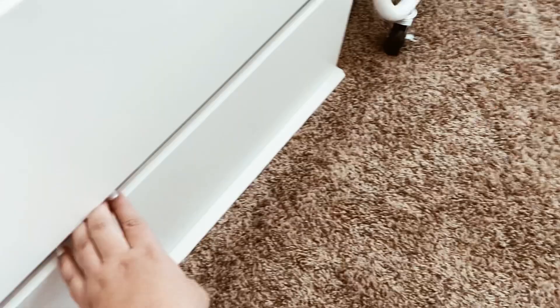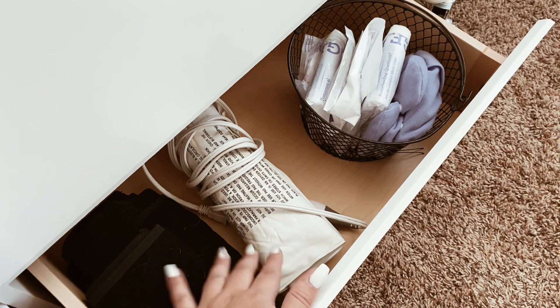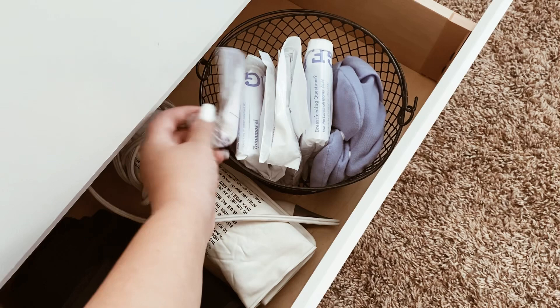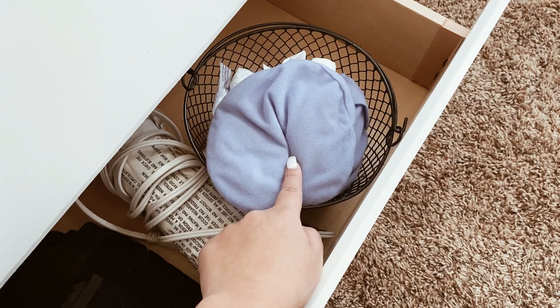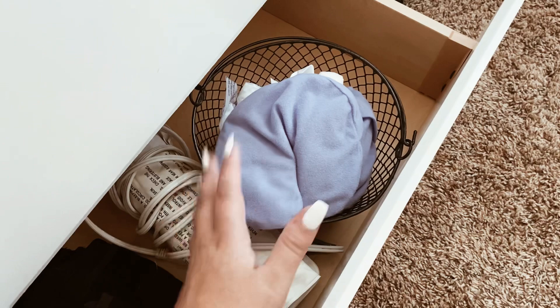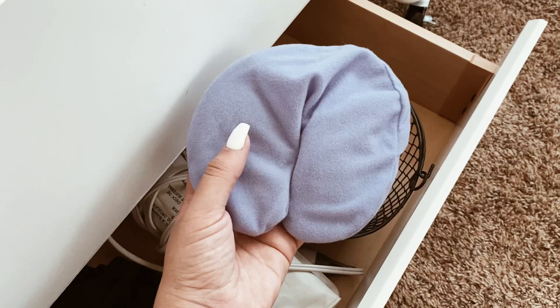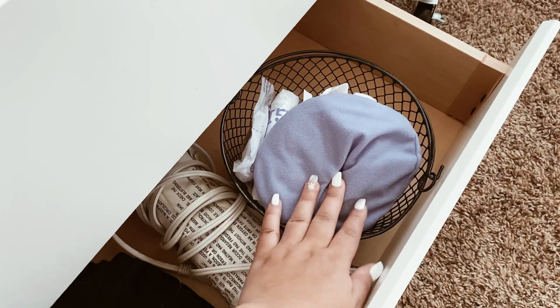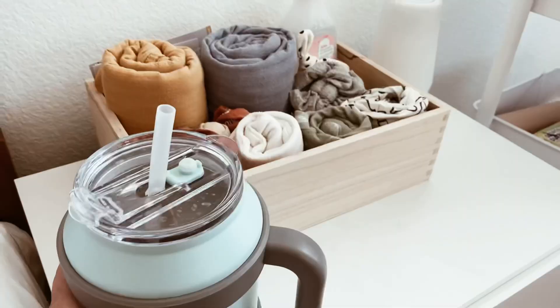Down here I have my postpartum girdle, my wrap that goes around my tummy, my heating pad, nipple pads, breast milk storage bags, and these breast gel packs — you can heat or cool these. When your breasts are engorged or swollen and in pain, whether you're breastfeeding or even just dealing with PMS, these are a total game changer. I normally heat them and place them on my breasts. I wish I'd had these with my first pregnancy.